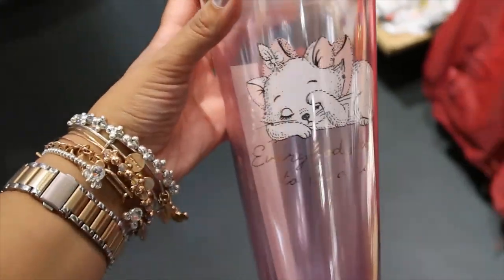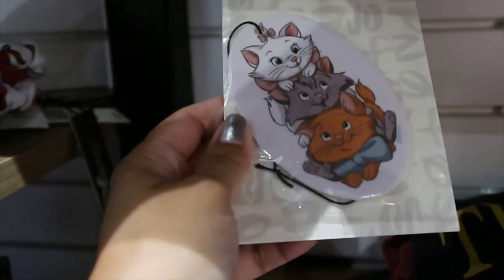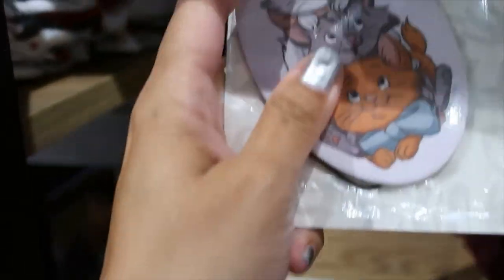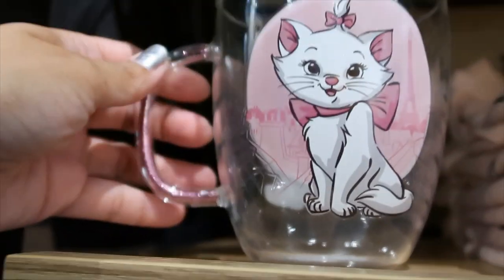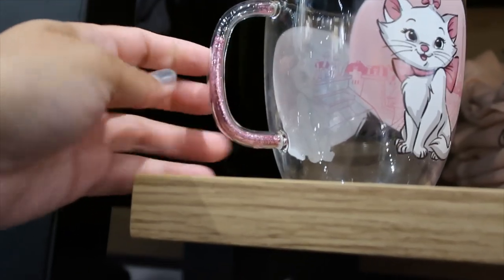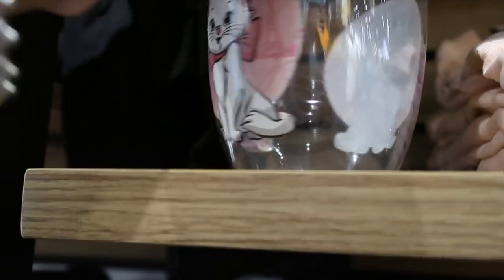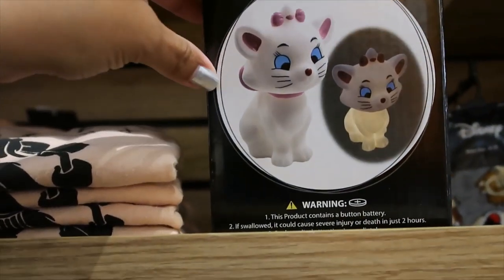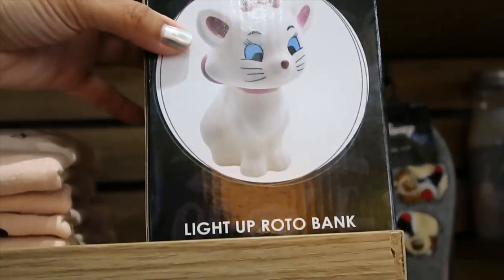Marie tumbler — $16.90. It says 'Everybody Wants to Be a Cat.' The Aristocats air freshener — lavender scented — $6.90. Look what I found! This is so beautiful, so delicate. The mug has pink glitter on the handle. Oh, this is so cute! This is the first one I feel like I want to buy. This is a light-up rotobank — $22.90.